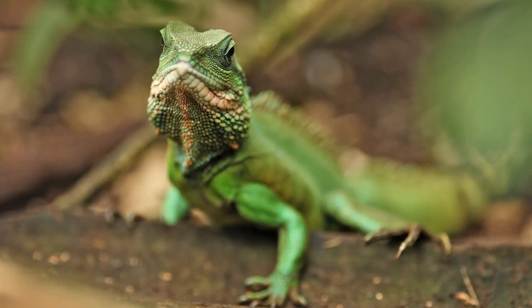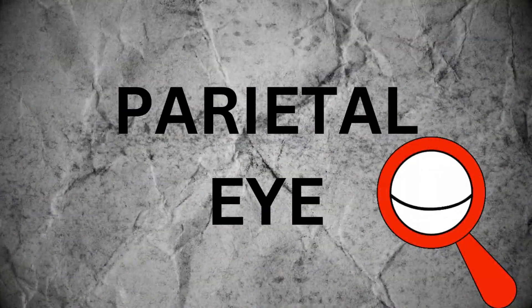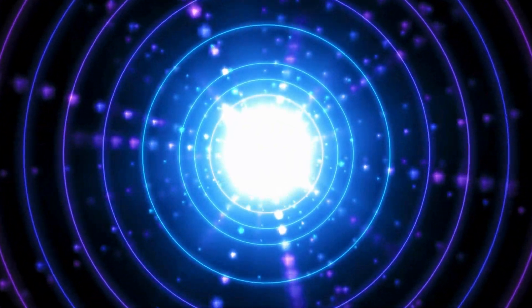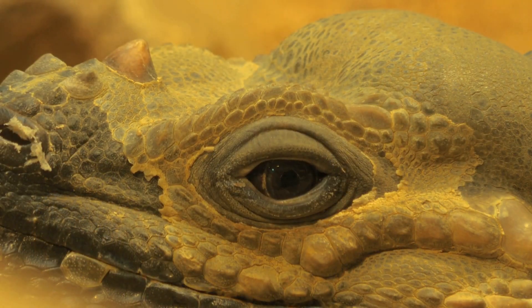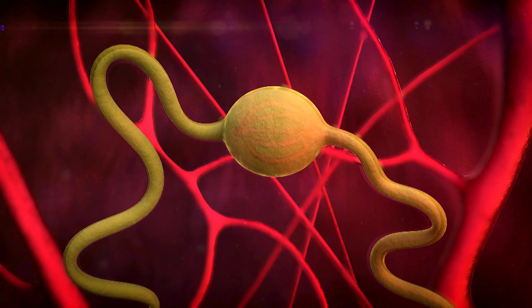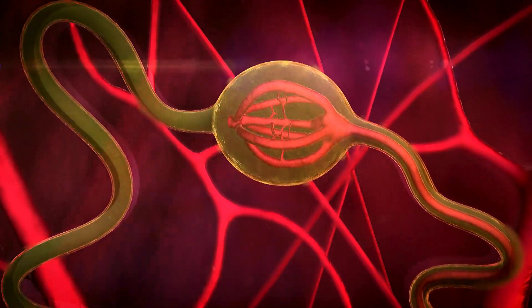Let's talk about their third eye, also known as the parietal eye. It's basically a light-sensitive spot sitting on the top of their heads. Now, it's not like a full-on eye you'd expect, but more of a connection to their pineal gland.